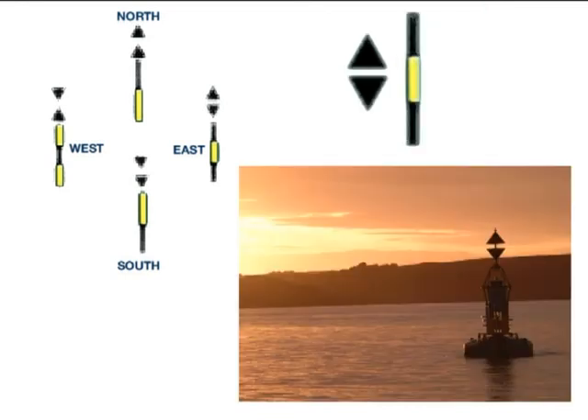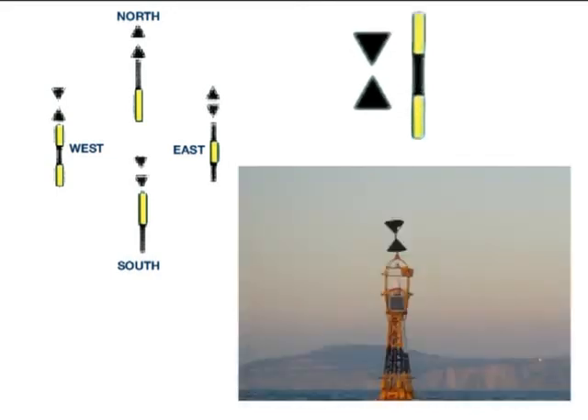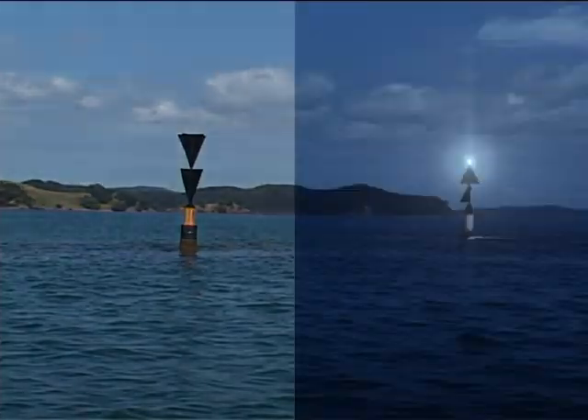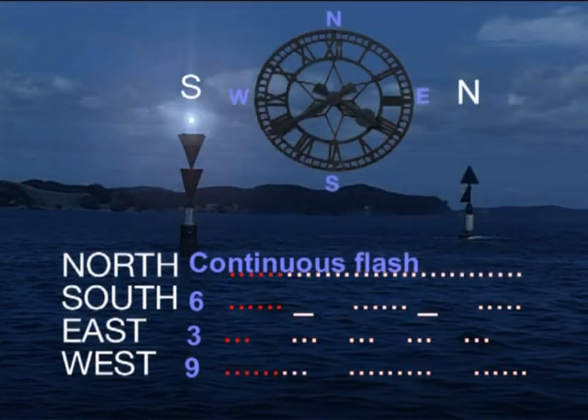East cardinal marks indicate the safe water is east of the mark. The two black cones point away from each other. The west cardinal mark indicates safe water to the west side of the mark — the two cones point inward. Cardinal marks have a rapid flashing white light and can be remembered by thinking of a clock face.